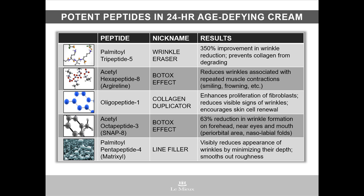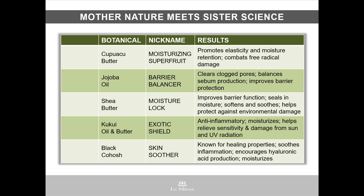And then we have Palmitoyl pentapeptide 4, known as Matrixyl, which is nicknamed the line filler, since it minimizes wrinkle depth. The peptide technology in 24-hour age-defying cream is extensive, and when you consider the botanicals included, you can see why this cream is your go-to moisturizer for very dry, aging skin on the face and neck.